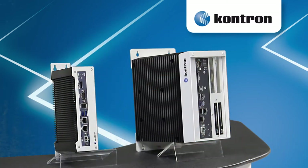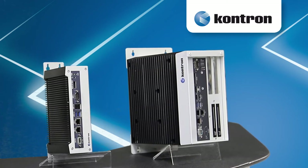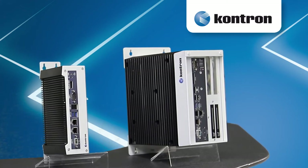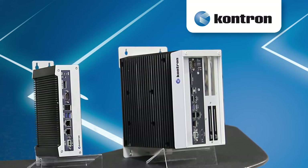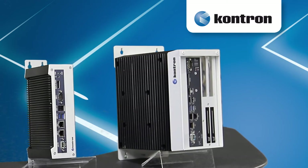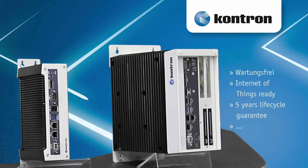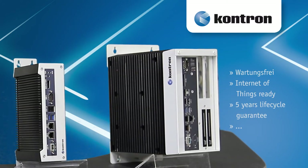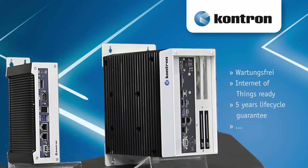The A and C series are full-featured industrial box PC families for small to high-scale control applications at an entry-level cost point, offering all the features which makes it a truly control-engineered industrial computer like Wartungsfrei and Internet of Things ready, five years life cycle guarantee, standard models deliverable from stock, suitable for individual design solutions.